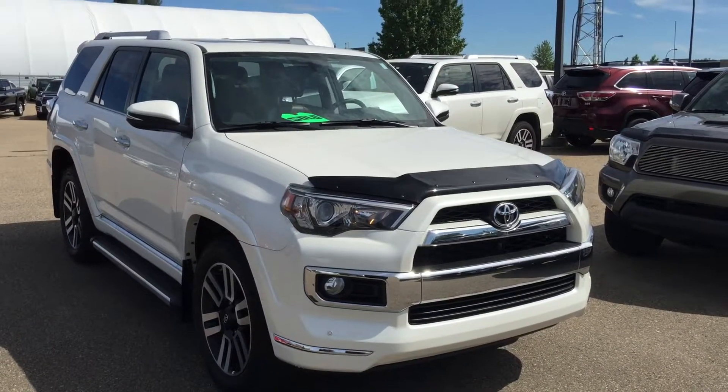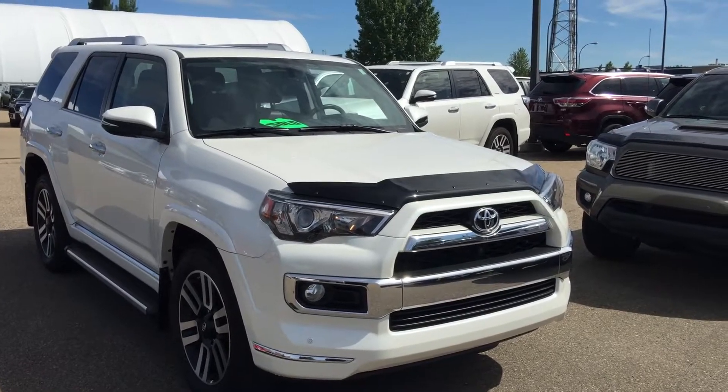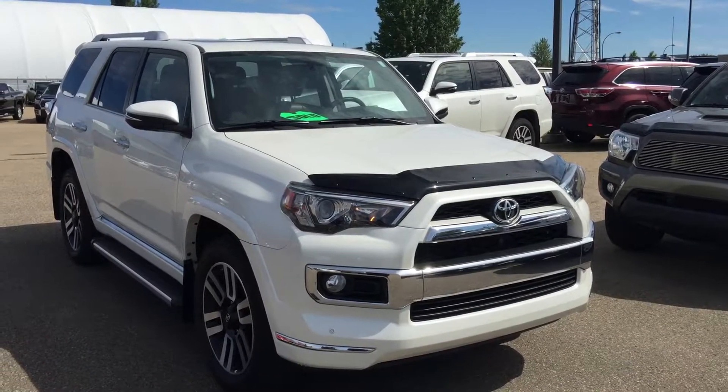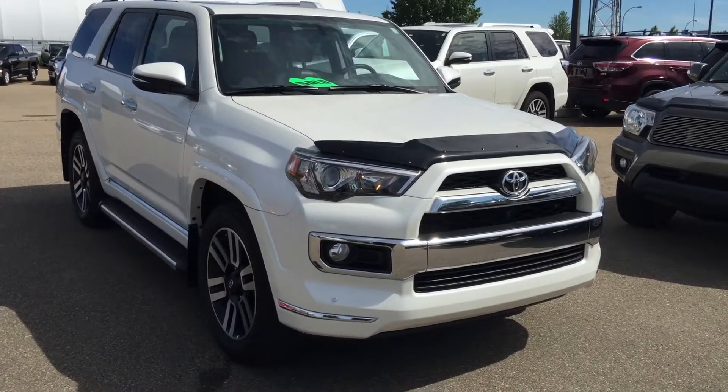Good morning Craig. This is Andy Lam from Mayfield Toyota Priyong Supercenter. Thank you very much for your inquiry on our 2014 Toyota 4Runner 7-Passenger Limited Edition, white in color. This is the vehicle that you inquired on.